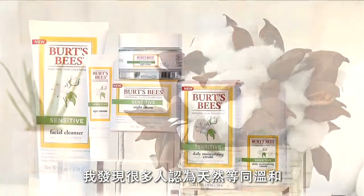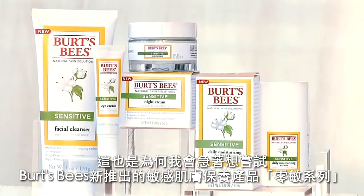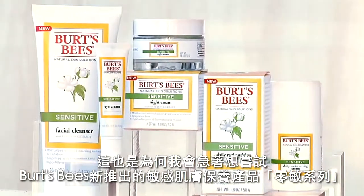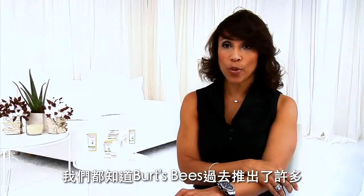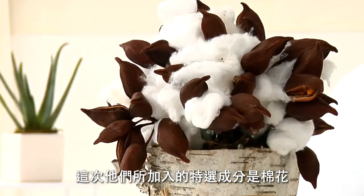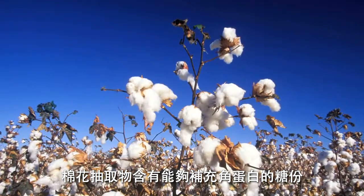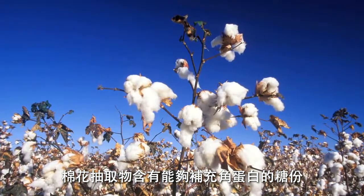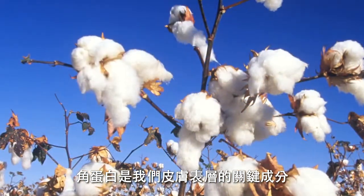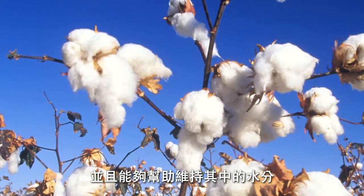In my practice, I found that many people associate gentle with natural, and that's why I couldn't wait to try Burt's Bees' new line of sensitive skin care products. We all know that Burt's Bees has a track record of delivering effective natural personal care products with clinical backing. This time, the surprise ingredient is cotton. Cotton extract contains sugars that may help support the production of keratin, a key component in the skin's outer layer that gives it strength and flexibility, and helps it to retain moisture.